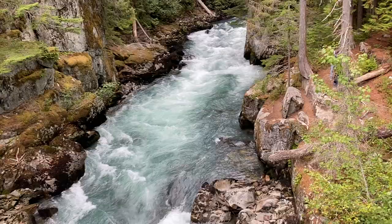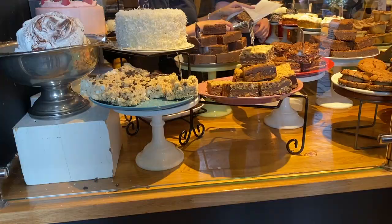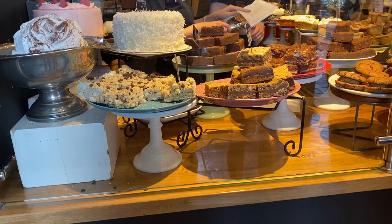Purebred Bakery takes spot number three in this countdown. They have five locations now in Whistler and Vancouver, but the original is in Whistler. They have so many delicious treats and pastries to try and they're definitely a must.